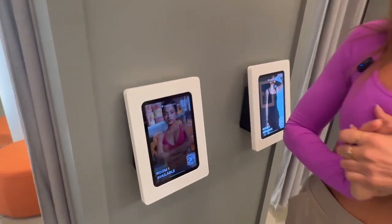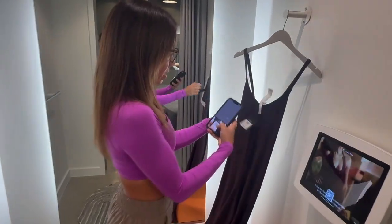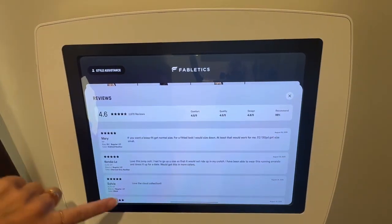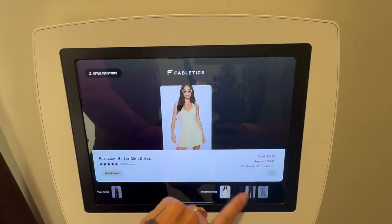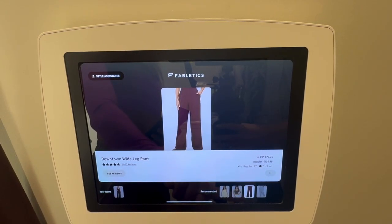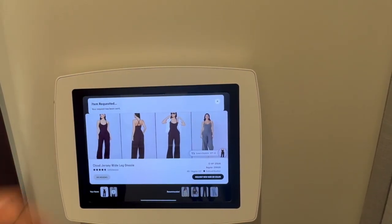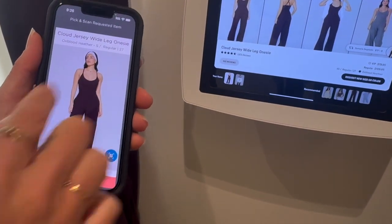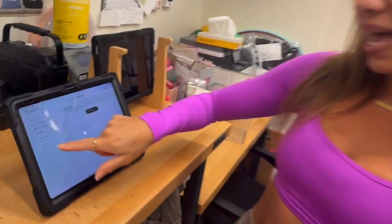This transformation extends beyond operational efficiency — it is now enhancing the customer-facing experience, especially in Fabletics' fitting rooms. The G-Store platform's real-time RFID tracking integrates seamlessly with Fabletics' existing fitting room technology, offering customers an unprecedented try-on experience. Customers can see detailed product information, customer reviews, and recommended items for the products they brought inside their fitting room on an interactive screen. If they need a different size or color, they can simply request it directly from the fitting room, and associates will see the request instantly through the Intelligent Tasking System.